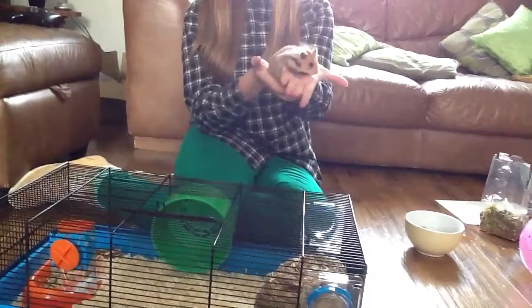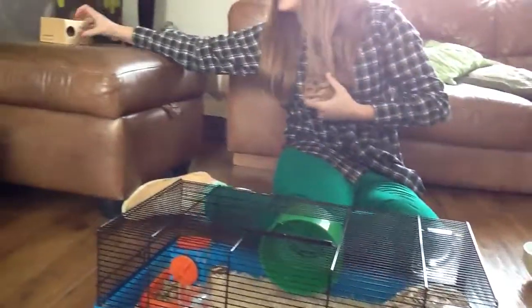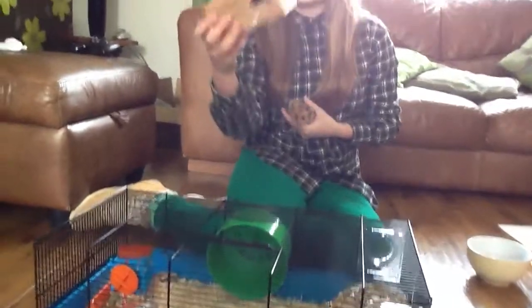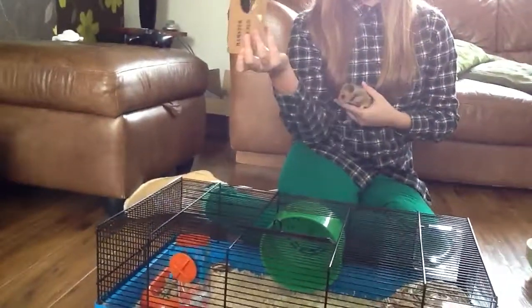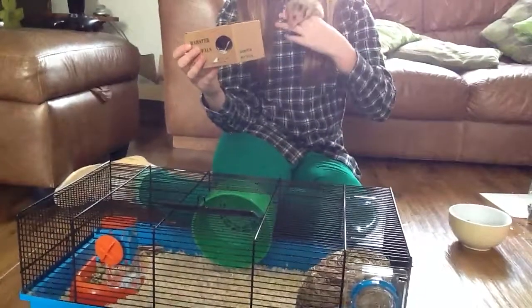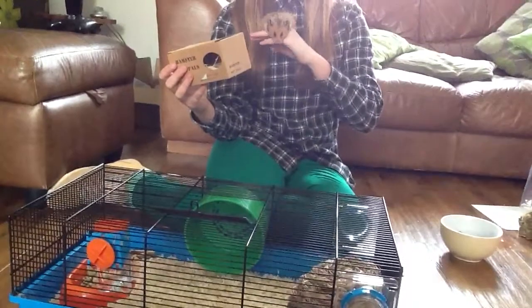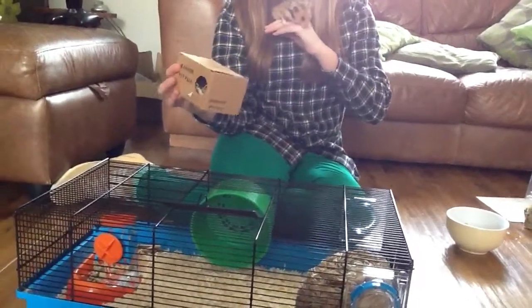But if you've just gone to your pet shop, your hamster will usually come in a small box like so. If your hamster's inside this, do not handle him. You'll probably be advised by the pet shop to not handle him in the next 24 hours, just to settle him in.